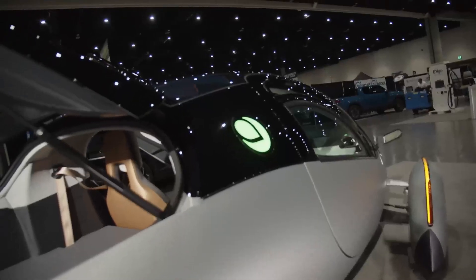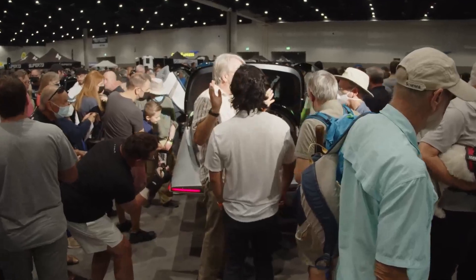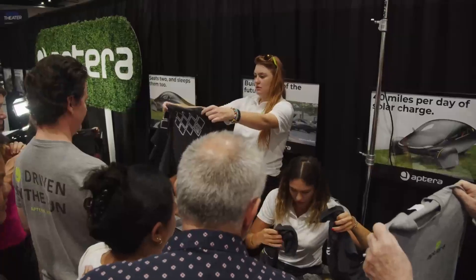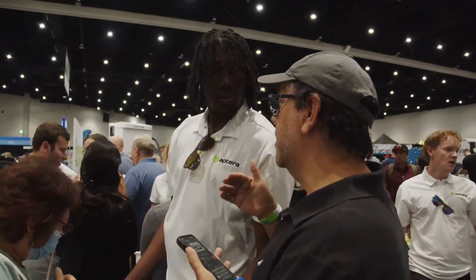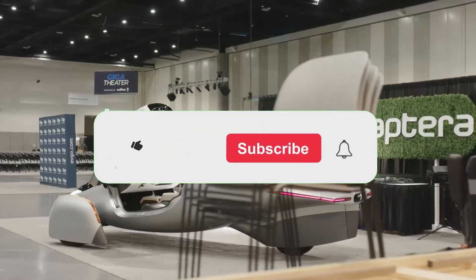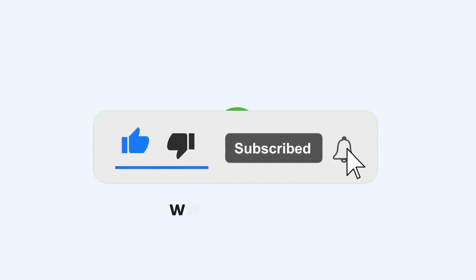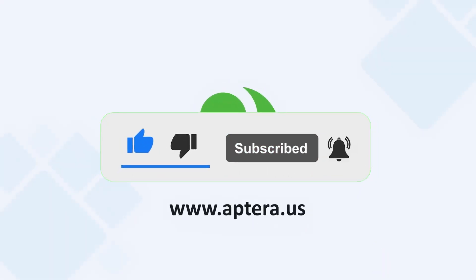Stay tuned for more updates on Aptera's progress, and join the conversation about the future of solar mobility. Let's drive towards a cleaner, more sustainable future together. If you enjoyed today's content, give us a like, subscribe, and ensure the bell notification is on to be notified of our recent content. Thanks for watching, see you in the next video.